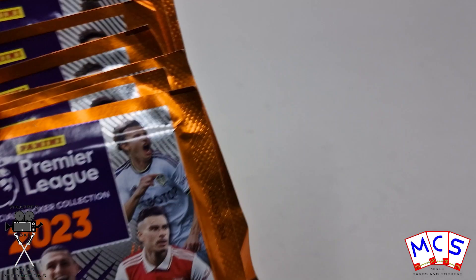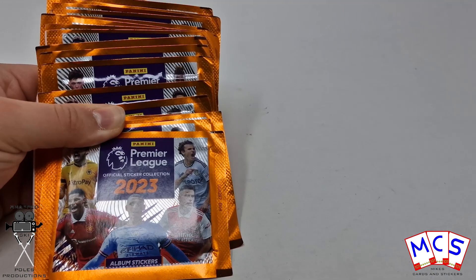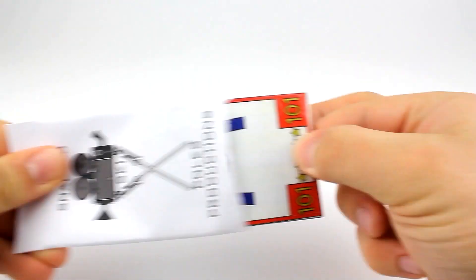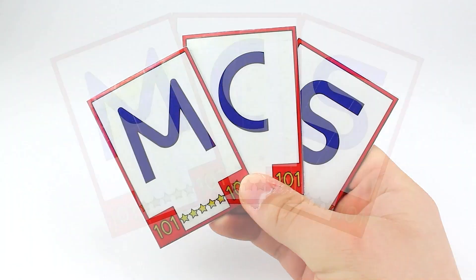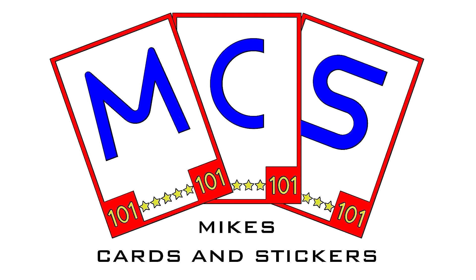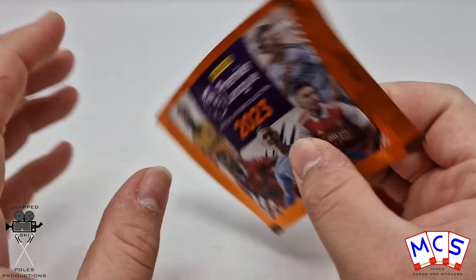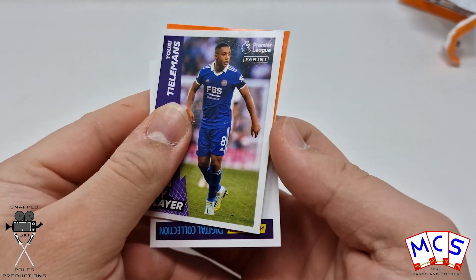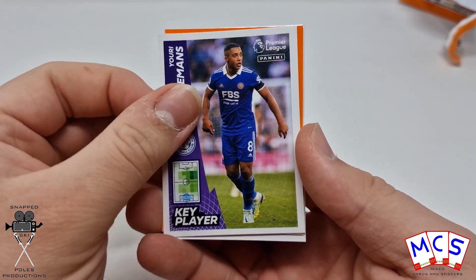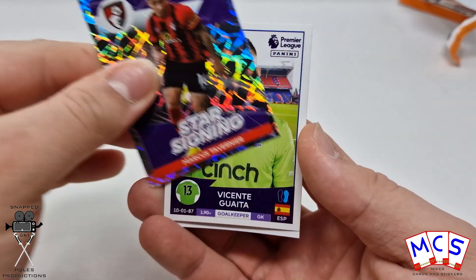What's up guys, it's Mike here from Mike's Cards and Stickers, and today we're going to be opening up another 20 packs of the Panini Premier League 2023 sticker collection. Five stickers per pack and these retail for 80p, which is around about the same as what they were last year.